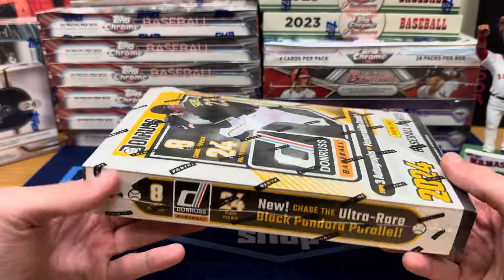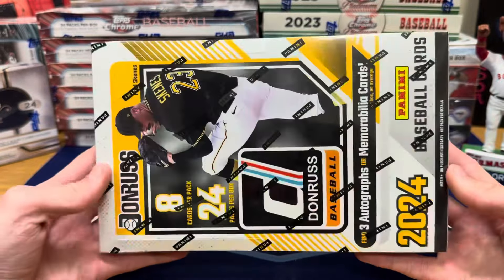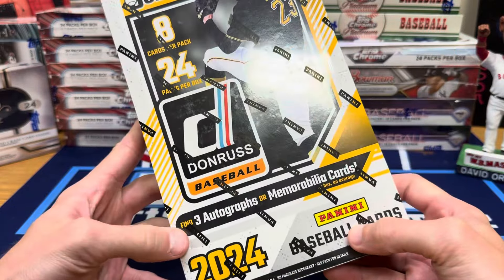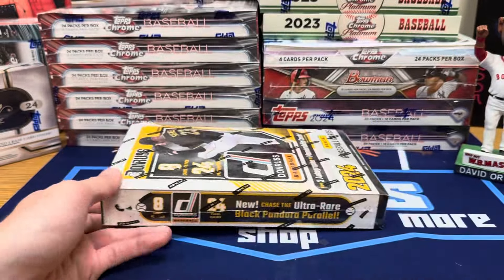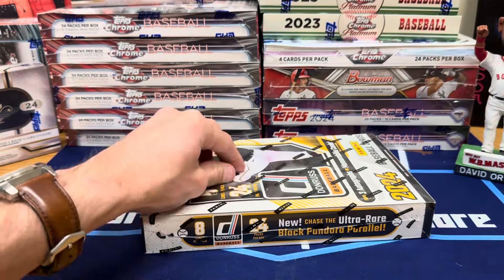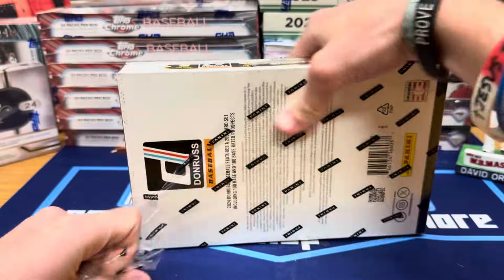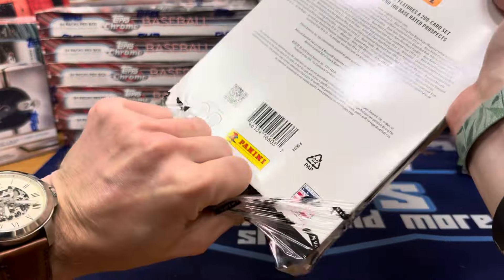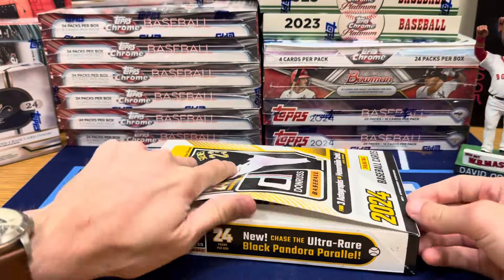It's still fun because you do get a lot of numbered cards — almost every pack has a numbered card, at least they used to. And you do get three autographs or memorabilia hits; it's usually two autos and a jersey card. We'll rip into it and see what we can get. Haven't seen any opened at all this year, so I have no idea what to expect. I'm in a break, but that's not until a few more days.